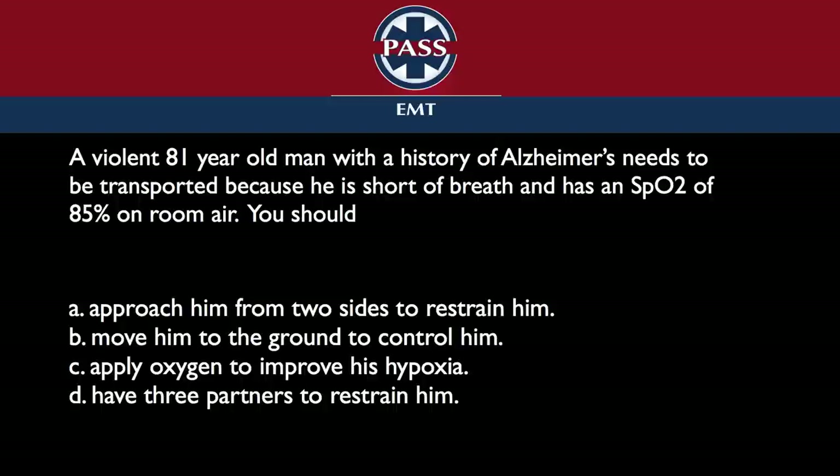He's 81 — I'm not really worried about his right cross; I would imagine it's pretty weak. But I still don't need a fat lip or a dislocated nose. The right answer is to restrain him. I totally appreciate that applying oxygen to improve his hypoxia is my goal, but I'm not going to reach that goal if I don't restrain him. The violent guy is not going to let you put the oxygen on to help him.